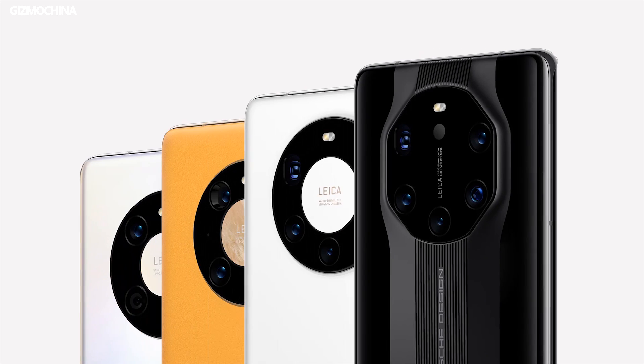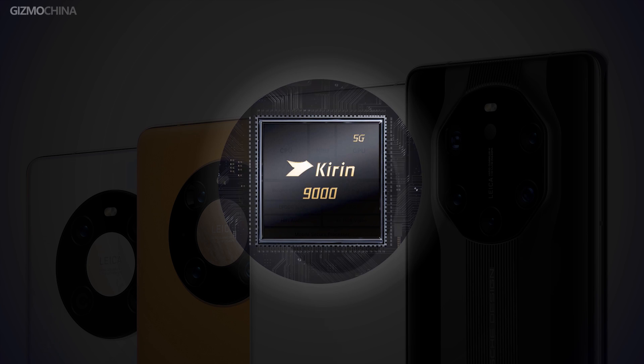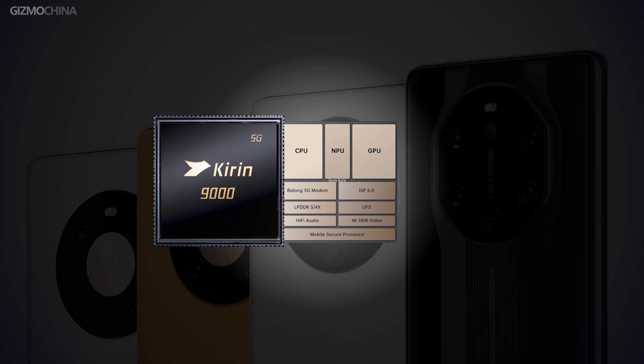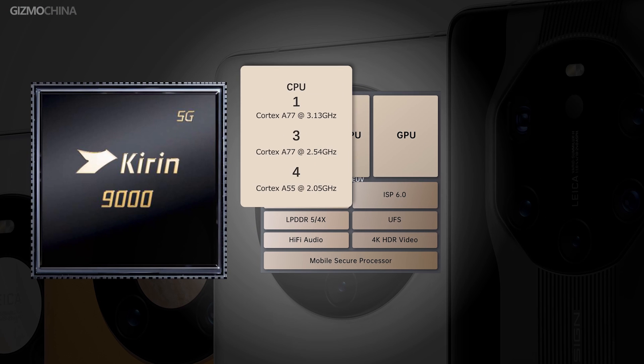It's the first chipset for Android built on a 5nm process. Like the Kirin 990 released last year, the CPU of the Kirin 9000 doesn't apply the technology of the latest ARM cores, but still focuses on optimizing the existing cores. The CPU part consists of a main Cortex A77 core running up to 3.13GHz, 3 more middle A77 cores clocked at 2.54GHz, and 4 more small A55 cores running at 2.05GHz.